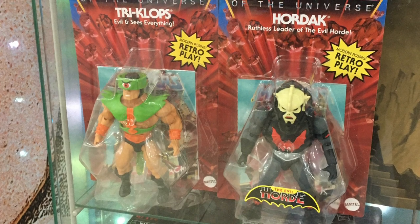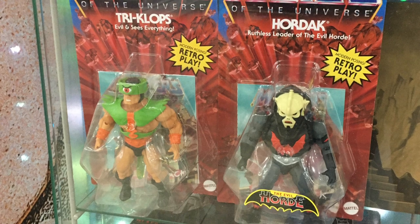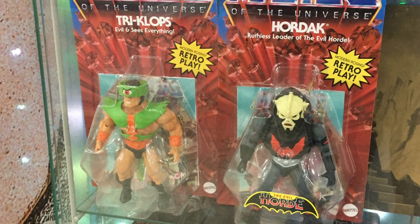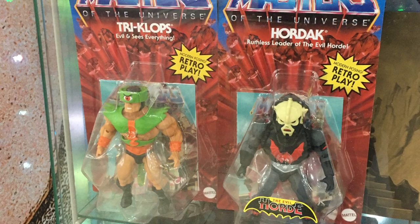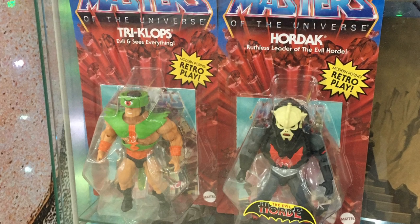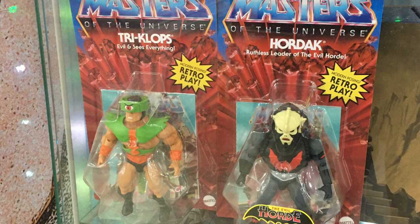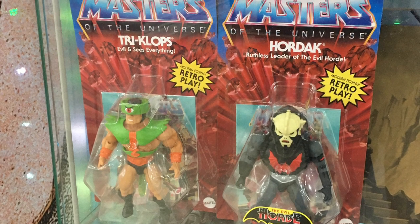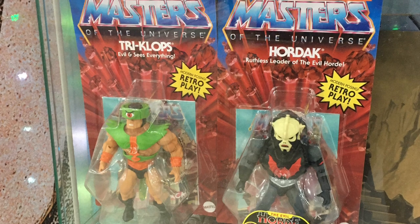I've also seen a lot of comments from followers on the channel, especially after I reviewed the entire Wave 4 figures a few weeks ago, asking why Malaysia and Asia seem to have the new wave of figures ahead of some other parts of the world. The truth is I've got no idea, but this must be part of some distribution master plan.